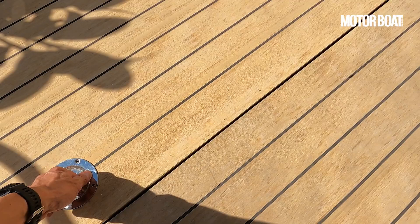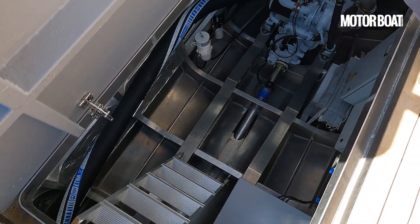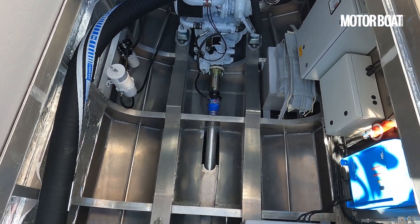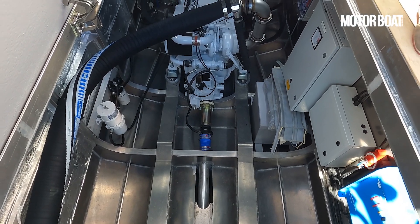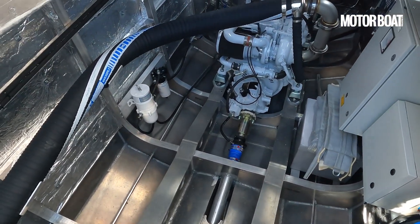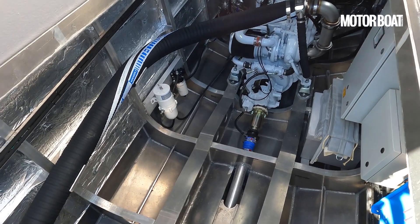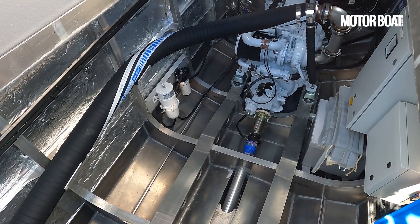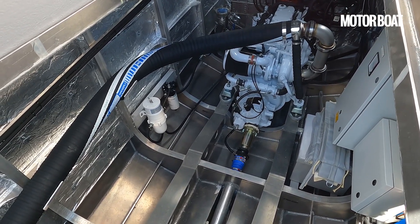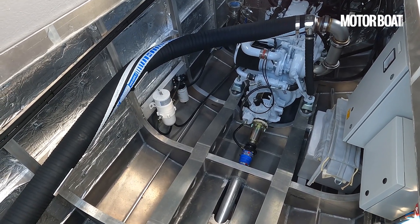If we open up this port engine hatch, you'll see there's tremendous volume down in here — loads of space to step down and do any basic maintenance you need while underway. This particular boat is rigged with a pair of Iveco 450 horsepower diesels on straight shafts. Even in that configuration it's a pretty long-distance boat — you can expect around 2,000 nautical miles at displacement speeds, cruise around 18 knots, or hit around 25 knots at the top end.